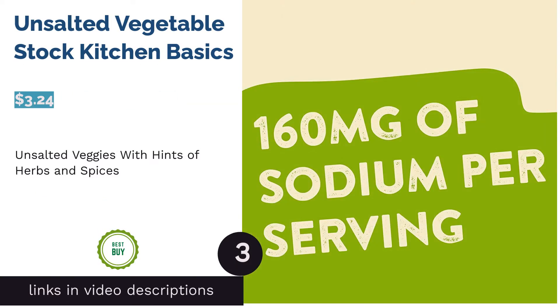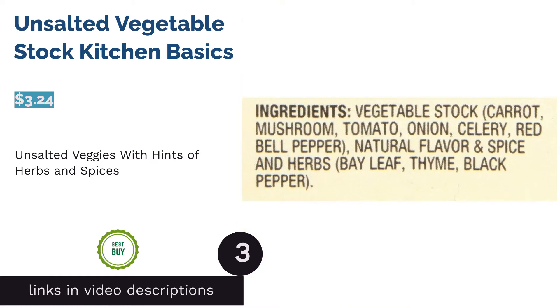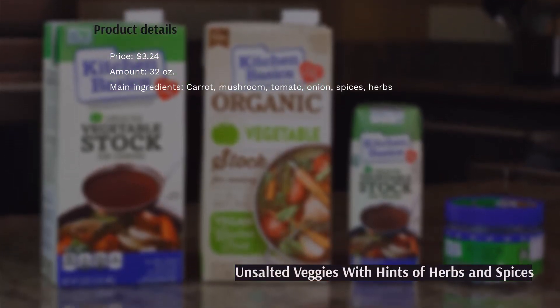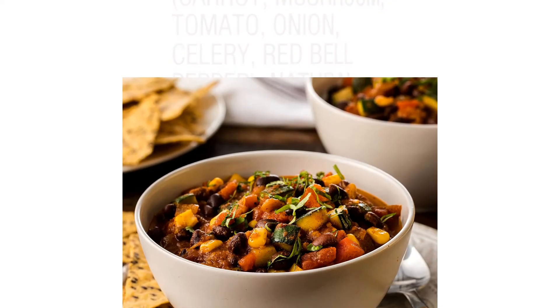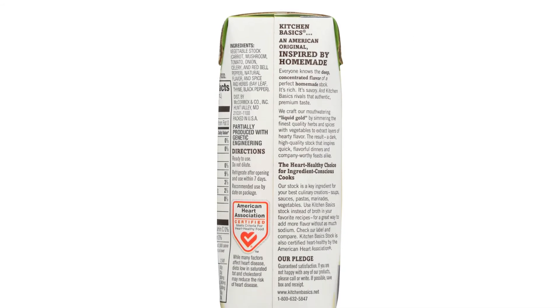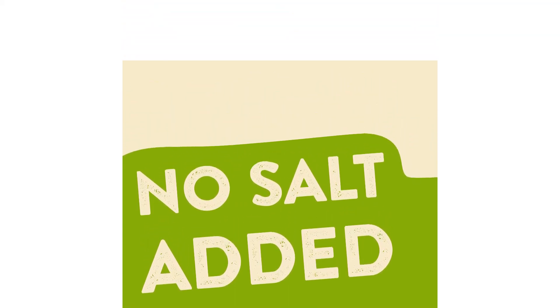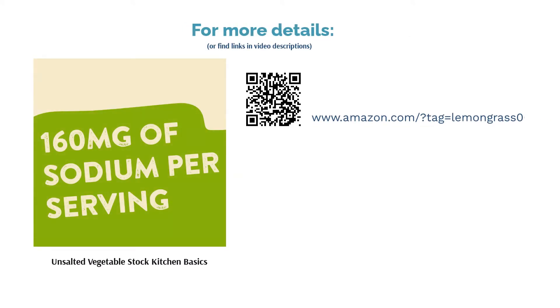The next product is Unsalted Vegetable Stock Kitchen Basics. This unsalted vegetable stock is crafted by simmering a combination of vegetables including carrot, mushroom, and red pepper, further boosted with herbs and spices like bay leaf, thyme, and black pepper. It saved many reviewers time and effort while adding a subtle flair to various dishes like soups, rice, pasta, and meat. As the flavor was quite light, it didn't overwhelm the food's flavors, and buyers appreciated that it contained no added salt so they could control the sodium level.